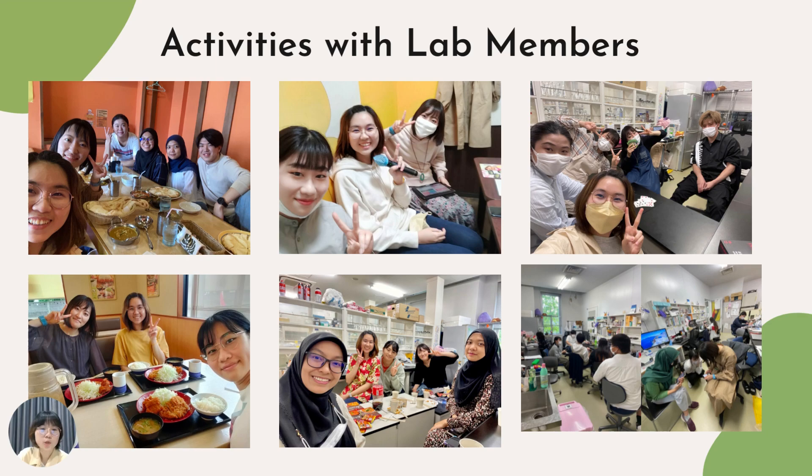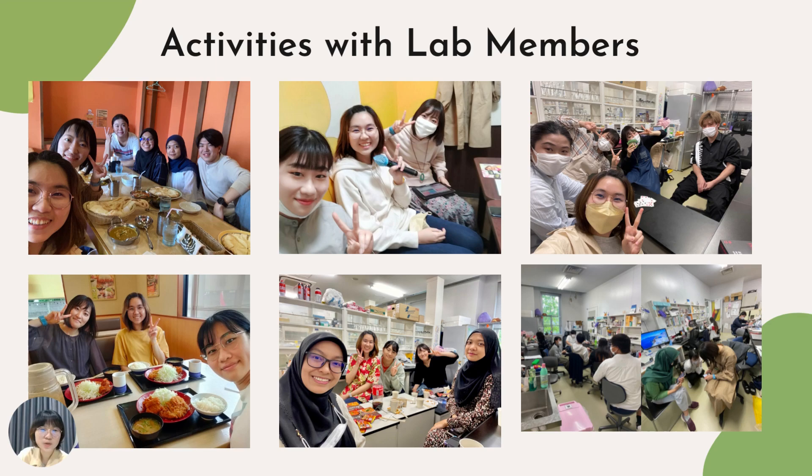The lab members are so nice — even if they don't know the answer to your problem, they still want to help you. We also held a Tom Yum Nabit party, which was sort of my farewell party. I didn't want to have a farewell party just for myself, so I combined it with Atira and Charsani's sendoff before they returned to Malaysia. We had a Tom Yum Nabit party with all the laboratory members — it was fun and delicious.